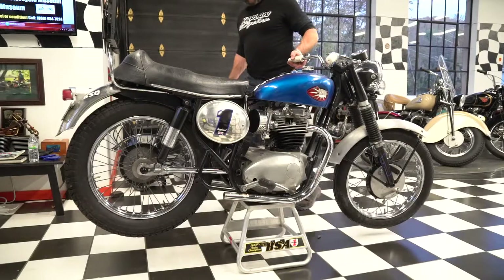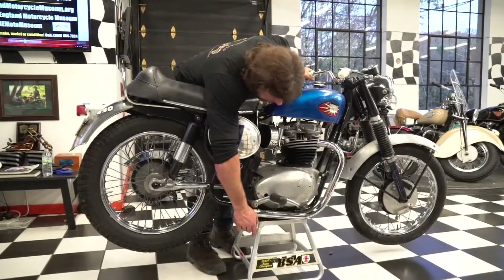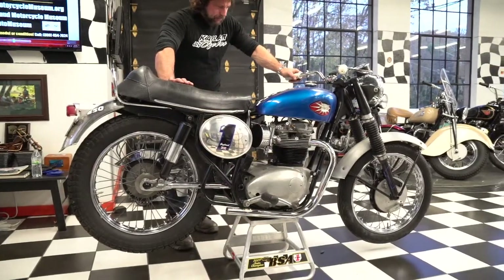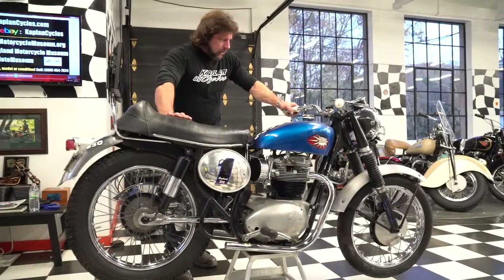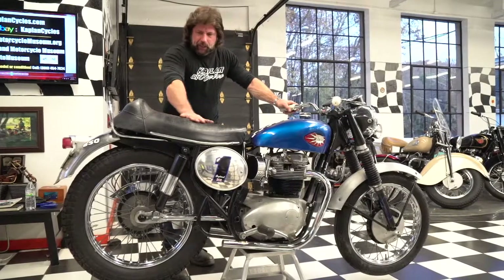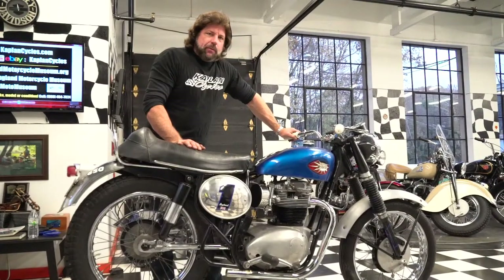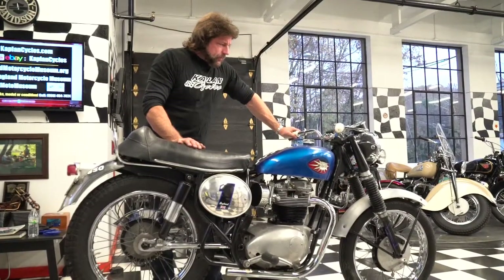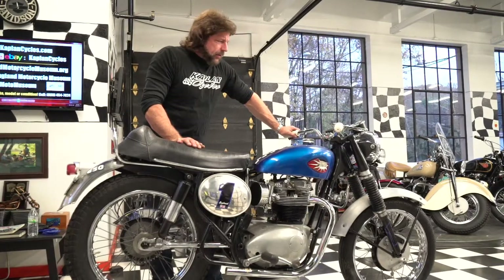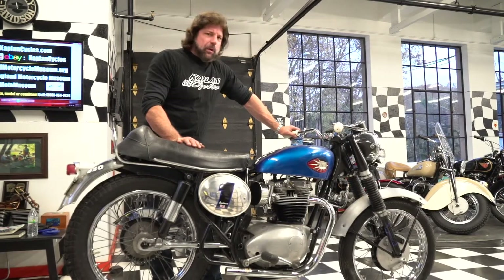If you have any questions, give me a call at 860-454-7024. It does come with this stand — it's got a cool stand with BSA graphics on it. Put this in your man room or restore it and ride it — definitely a full conversation piece. God bless England and god bless the new one over the bike. Thanksgiving is Thursday, so happy holidays everybody. Give us a call at 860-454-7024. We can ship it anywhere on the East Coast for under $500; West Coast is about $600. Good luck and I hope it goes to a good home. Thank you.